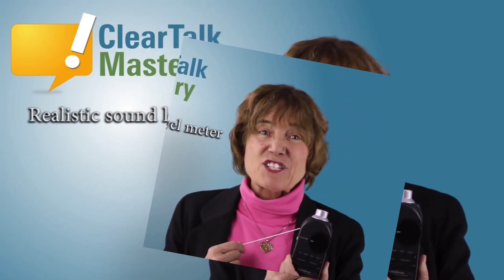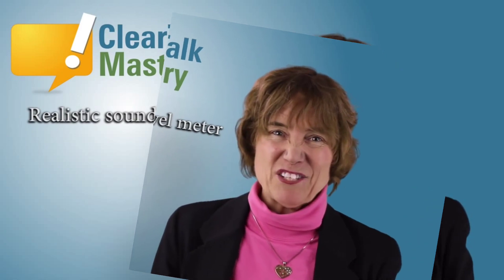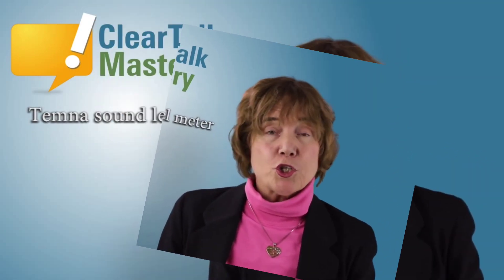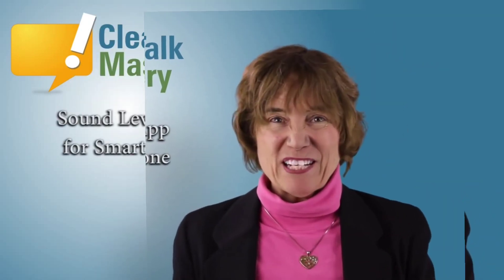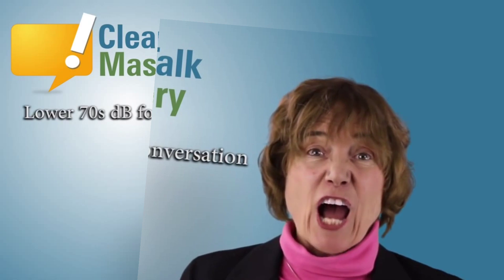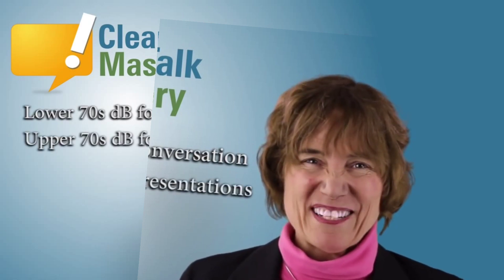You can measure your speech volume or loudness using a sound level meter, like this Realistic sound level meter or this Penna sound level meter. Or you could download a free decibel sound level meter app and put it on your smartphone or tablet. Aim for a speech volume in the lower 70s for conversation and upper 70s for presentation.